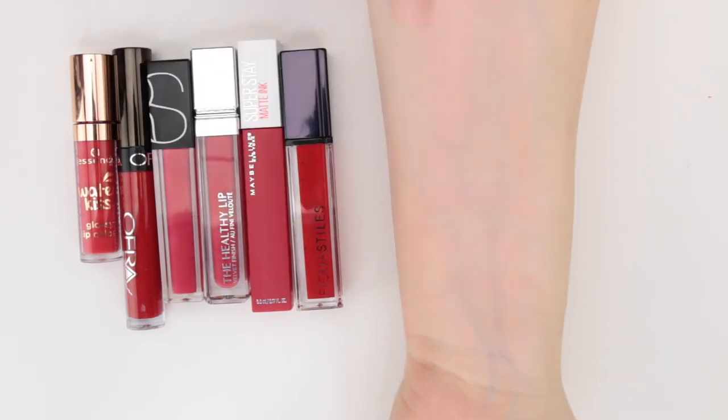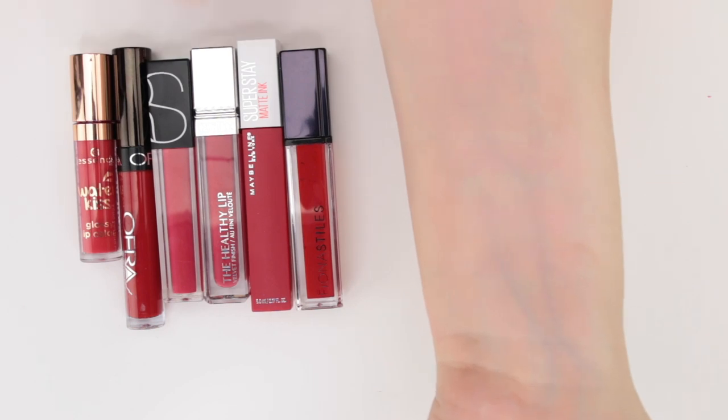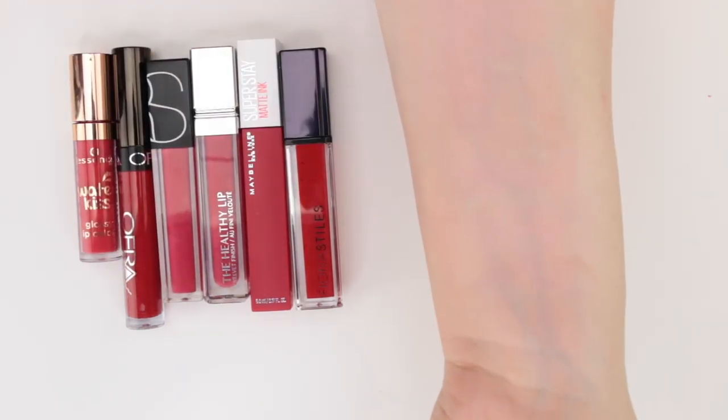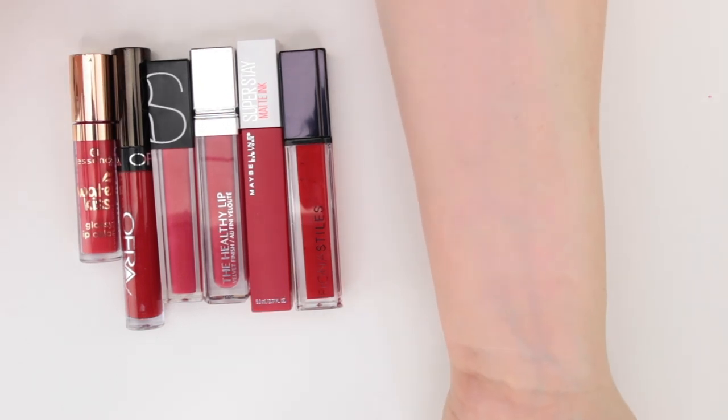As predicted, my arm is starting to stain — we will just have to plow through it. Of course I have a work trip tomorrow so I'll have this awesomely stained lip swatch arm and I need to figure out how to get that off. Regardless, let's go ahead and swatch the liquid or liquefied lipsticks in my collection.